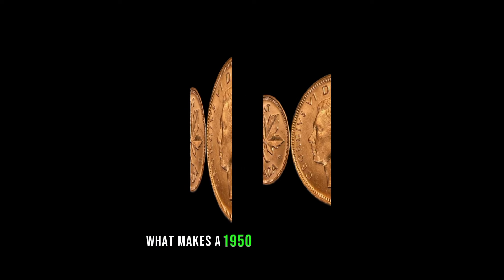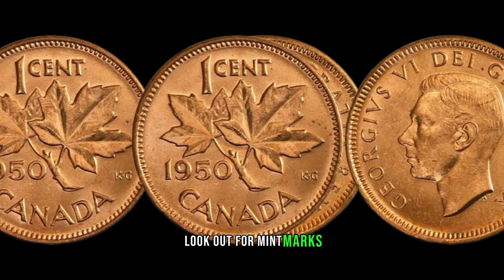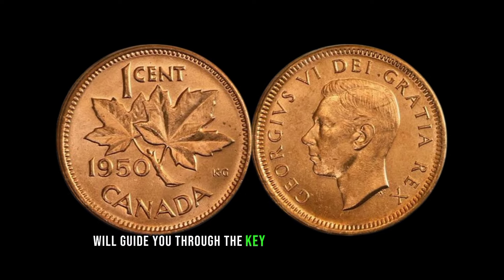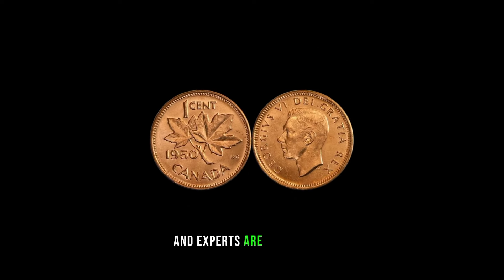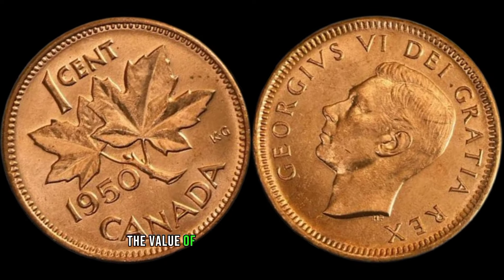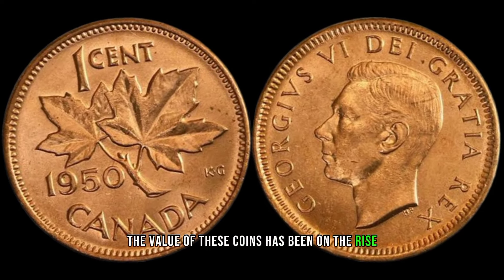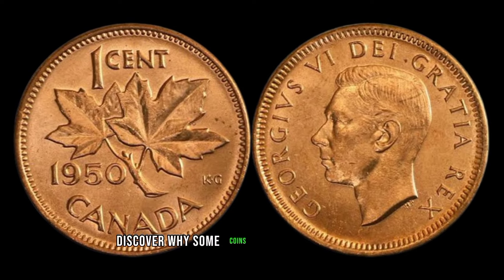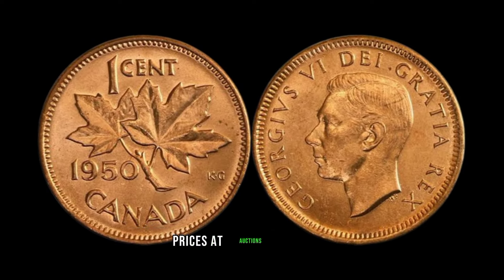What makes a 1950 Canadian 1-cent coin valuable? Look out for mint marks, variations, and any signs of wear or rarity. We'll guide you through the key features that collectors and experts are hunting for. The value of these coins has been on the rise, and we'll explore the current market trends — discover why some coins are fetching impressive prices at auctions and sales.